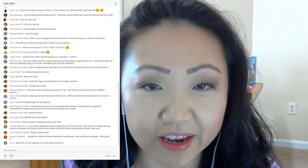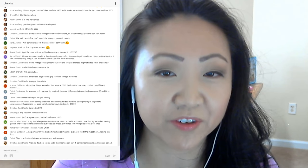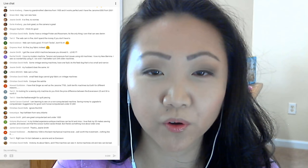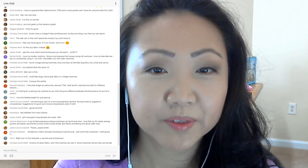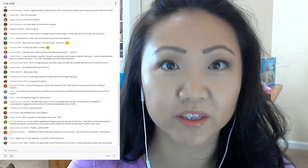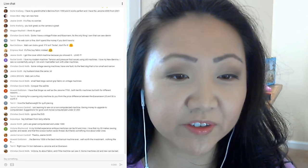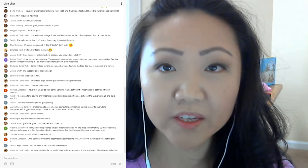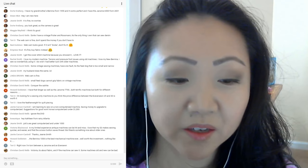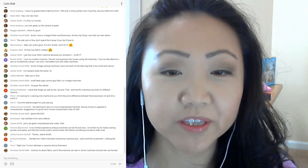Howard recommends the Bernina 1008. If you guys are watching this on the replay, definitely read through the comments — there's a lot of great stuff in here. And if you're in the market for a sewing machine, turn to each other for recommendations. I always think it's good to ask other people what they think.